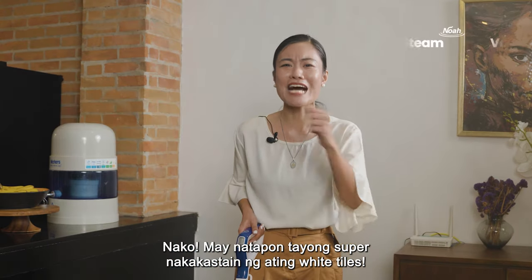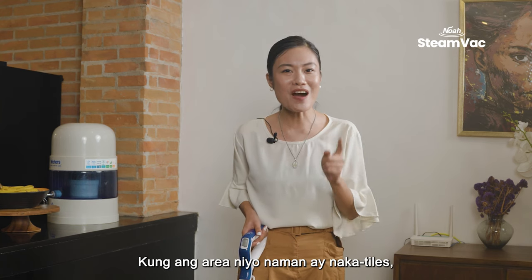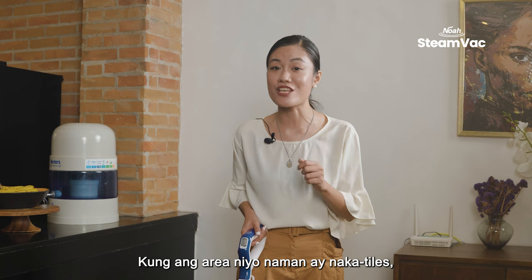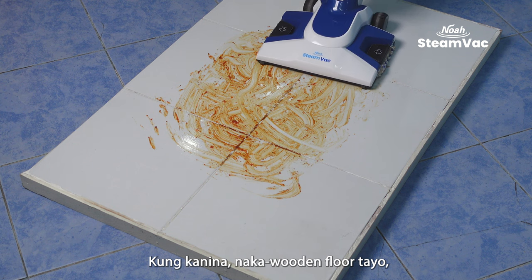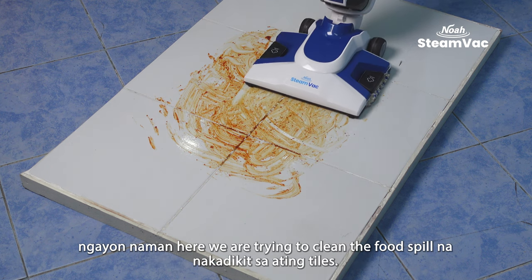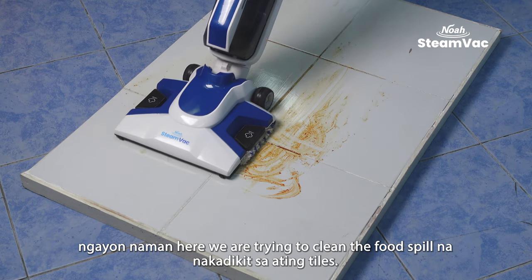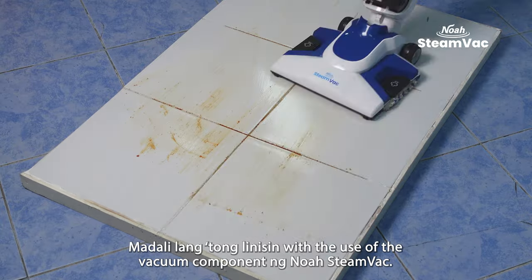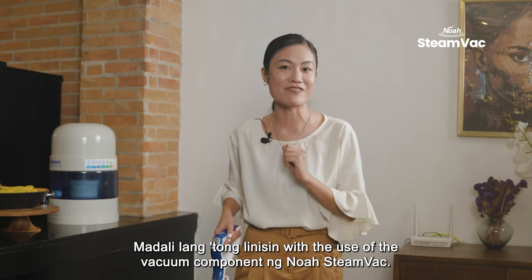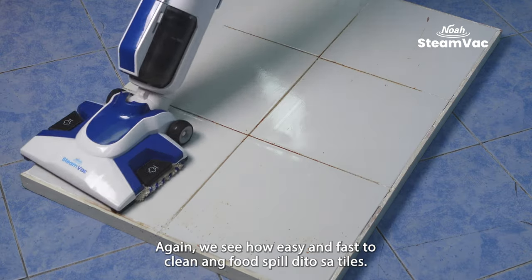We have a super staining spill on our white tiles. If your area has tiles, don't worry because NOAA Steam Vac can handle it. Here we are trying to clean a food spill stuck on the tiles. It's easy to clean with the vacuum component of NOAA Steam Vac. We see how easy and fast it is to clean the food spill on the tiles.